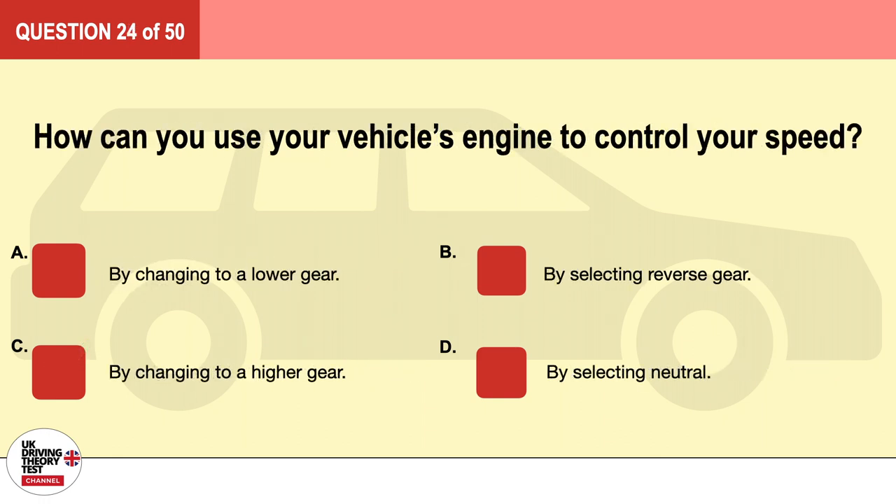Question 24. How can you use your vehicle's engine to control your speed? A. By changing to a lower gear. B. By selecting reverse gear. C. By changing to a higher gear. D. By selecting neutral. The correct answer is A: by changing to a lower gear.